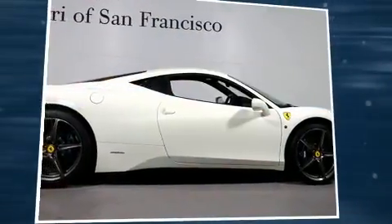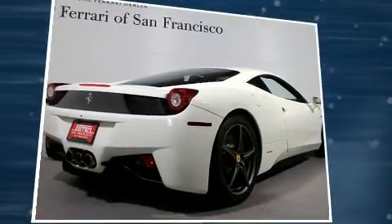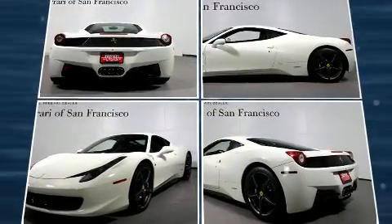This two-door, two-passenger coupe just recently passed the 10,000-mile mark. Smooth gear shifts are achieved thanks to the 4.5-liter eight-cylinder engine, and for added security, Dynamic Stability Control supplements the drivetrain.